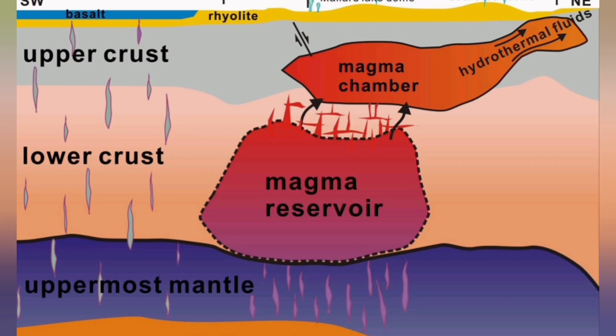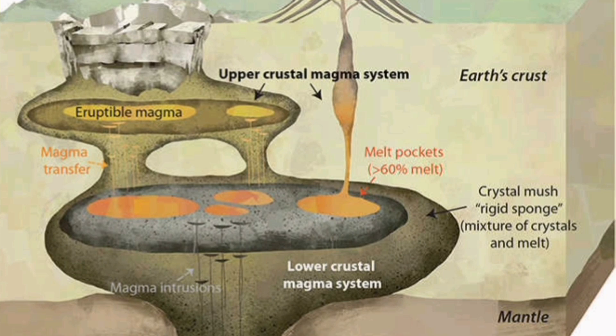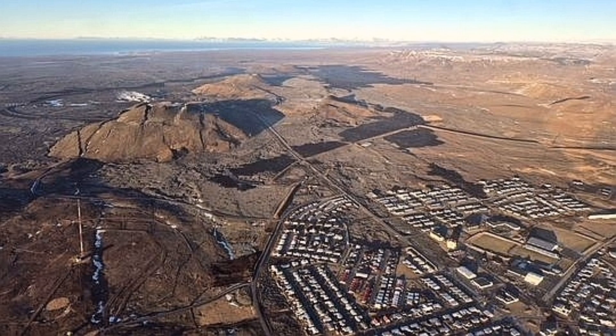Magma from the previous eruptions has almost solidified — there is a kind of plastic blockage. It's blocking the way from the reservoir to where it can erupt through the fissures, through the dikes and the seals. The reservoir feeds directly up from the mantle of the Earth, and through the vein systems that go through the fault lines it can erupt. These veins are blocked by the previous eruption, as it seems.